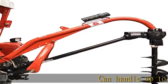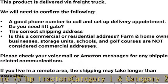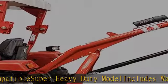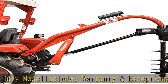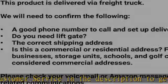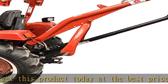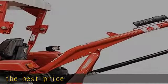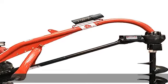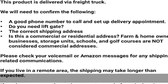Can handle up to 75 HP tractors, category 1 and category 2 compatible. Super heavy duty model includes warranty and exceptional customer service. Check the description to get this product today at the best price.